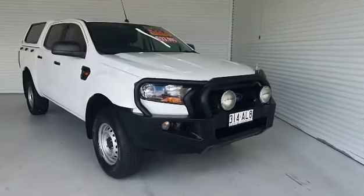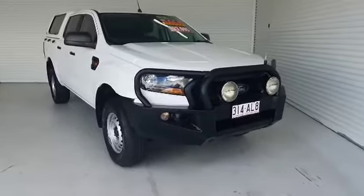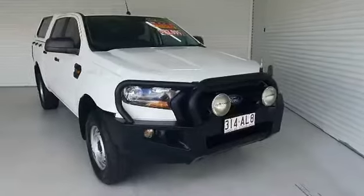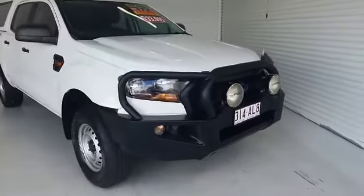Hi and welcome to Trinity Ford Used Cars. Today I'll be going over the 2016 Ranger XL with a whole lot of goodies on top of it. I'll be doing a walk-around inspection for you, trying to highlight absolutely everything I can on the car, and hopefully you like the way it presents itself.